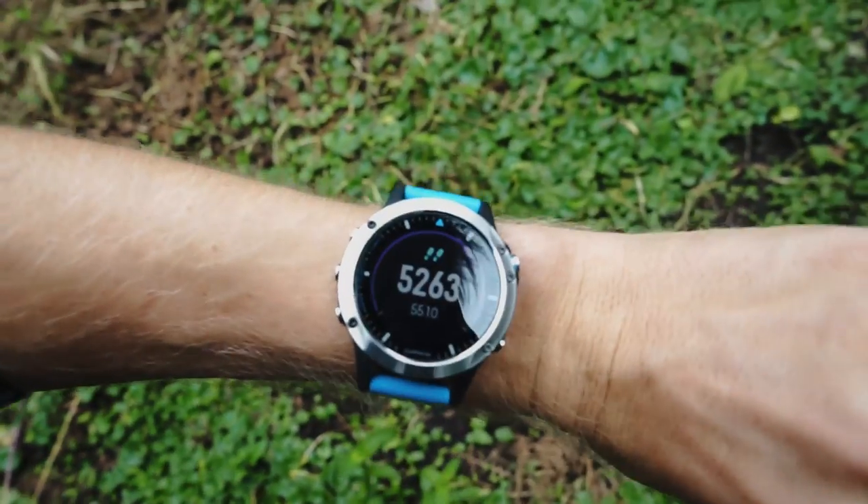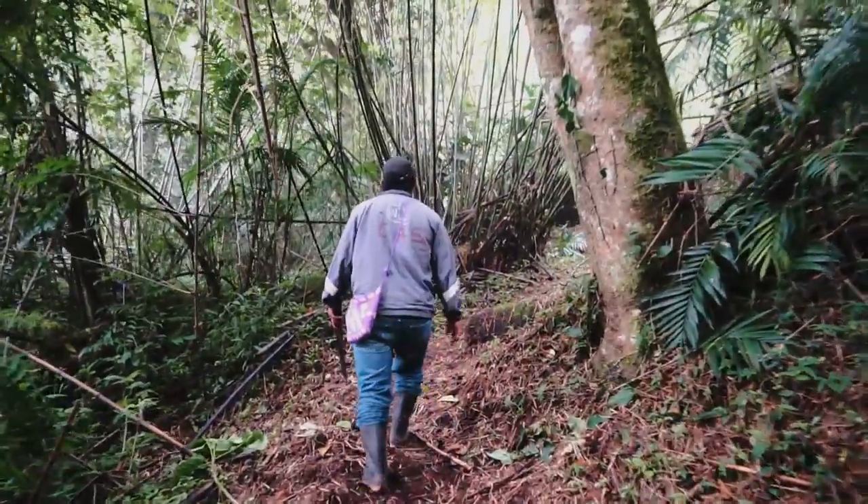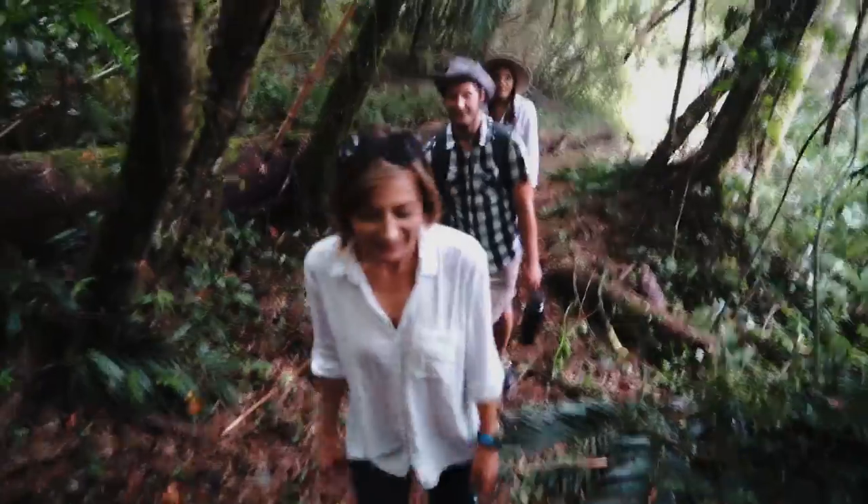By the way, we are at 5,263 feet in elevation. Just like that — a whole new planet.